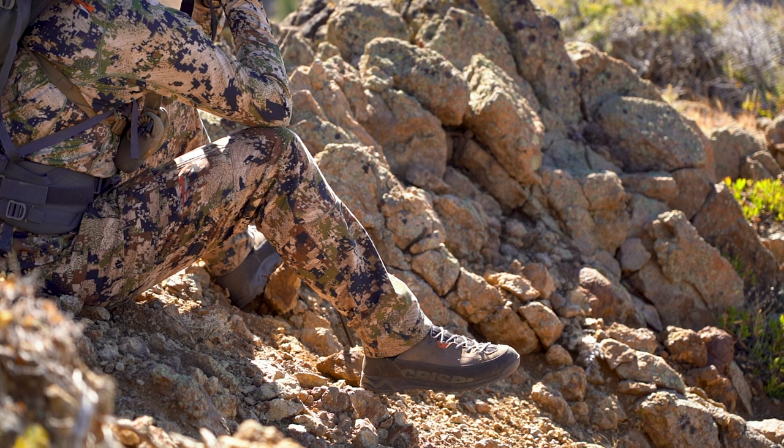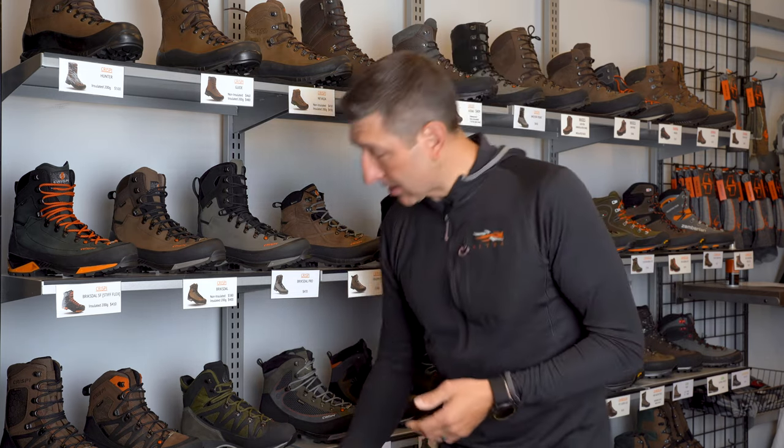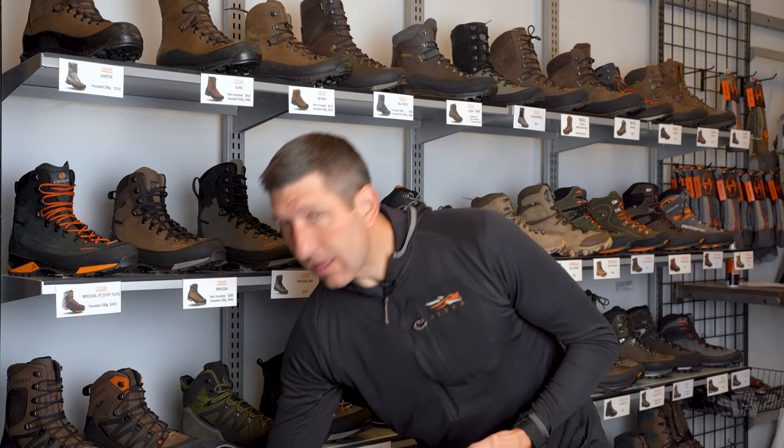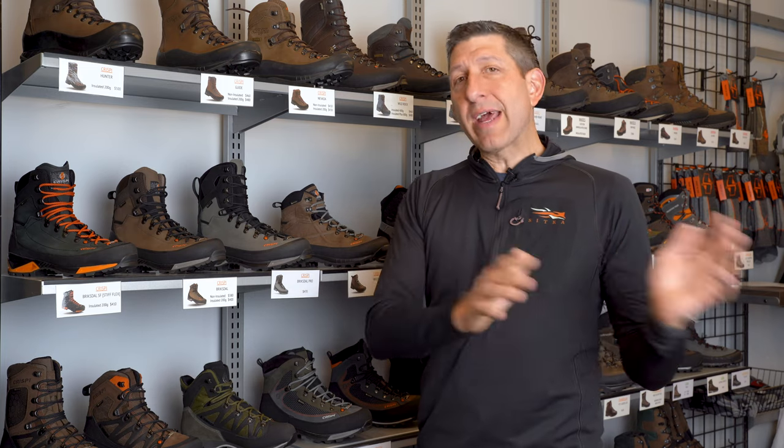We sell gobs and gobs of Crispi boots — Crispi is our number one boot brand. Top sellers for Black Ovis are the Nevada non-insulated, Altitude, Laponia 2 — which is interesting because we haven't had a ton of inventory — Monaco, and the Nevada regular, the Guide, and Teva Mid. Rounding out the top eight would be the Kenai, a non-insulated full grain boot exclusive to Black Ovis.